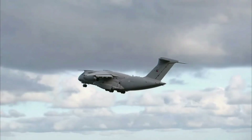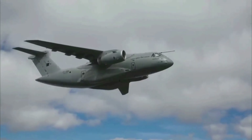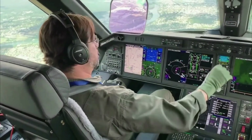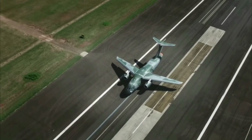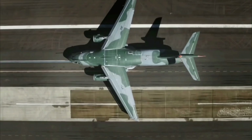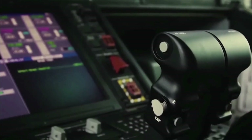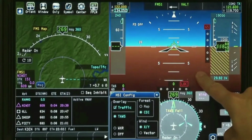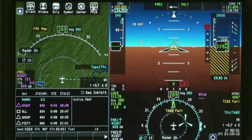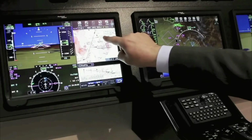The C-390 Millennium has fly-by-wire flight controls with active side sticks, which reduces the crew's workload and allows the aircraft to withstand loads up to 3G. It also has an auto-throttle system. The C-390 has a fully digital cockpit with head-up displays and Rockwell Collins ProLine Fusion commercial avionics, helping the crew operate the aircraft safely and efficiently.